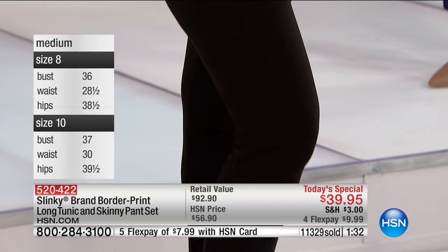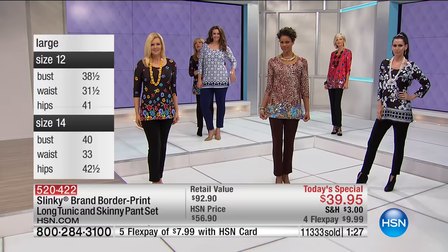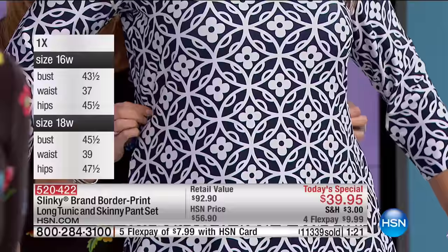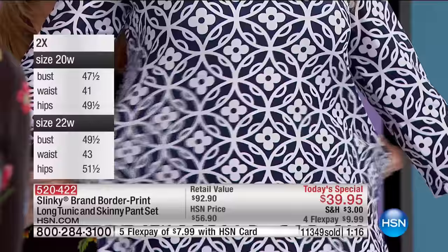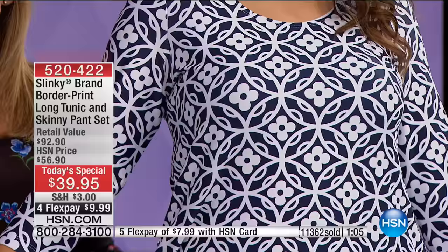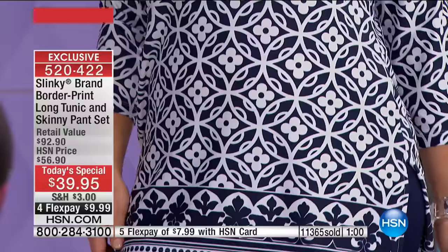That black floral truly does have the look of embroidery without any of the heaviness. I want you to see how stretchy this is. If you're new to Slinky Brands, it drapes your body — it doesn't cling. It gives you room in all the areas you want to have room, especially your middle area. Lots and lots of stretch. It glides over your curves. It's a 31-inch long tunic, giving you all that extra coverage over your thigh area.